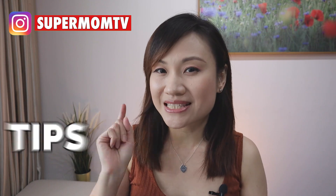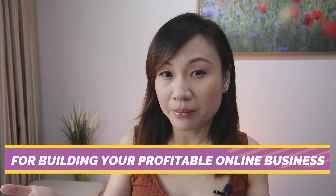Hi guys, welcome back to SupermumTV, the channel that brings you the best tips, strategies, and tools for building your profitable online business. In today's video, I'm going to show you how I create a promotional video for my job servicing business.